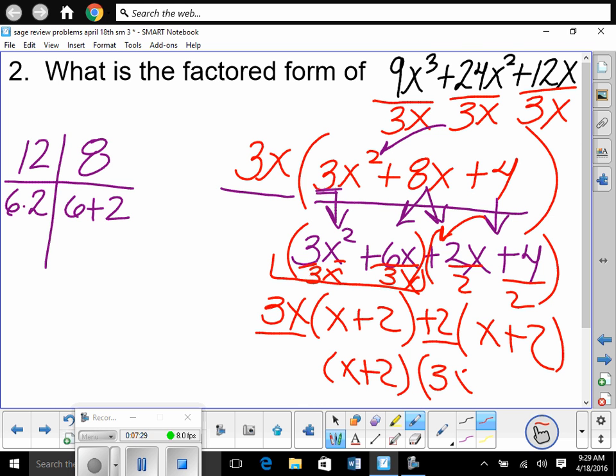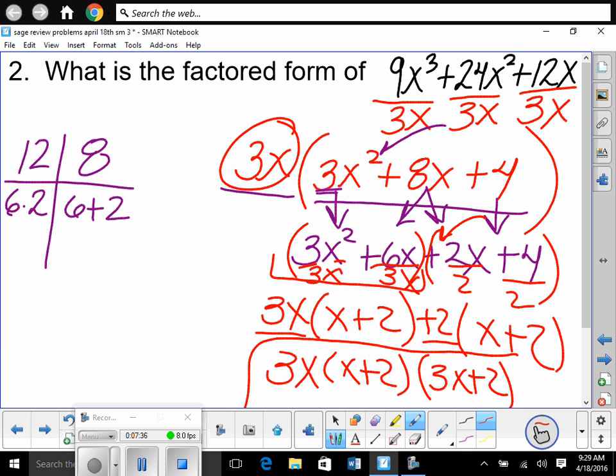We cannot forget that originally we factored out a 3x, so that isn't the full answer. Including that 3x, our final answer is 3x(x + 2)(3x + 2). None of it factors further. Any questions?